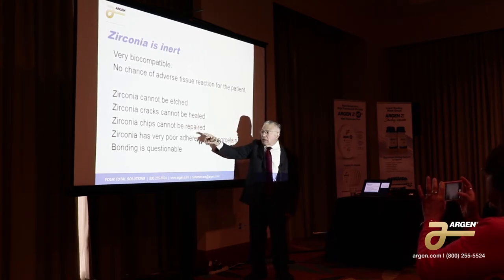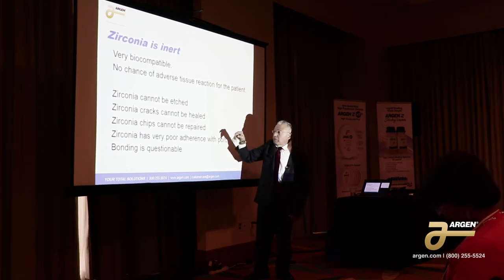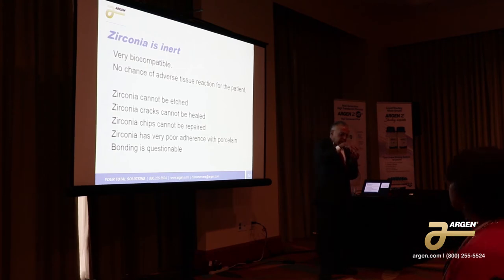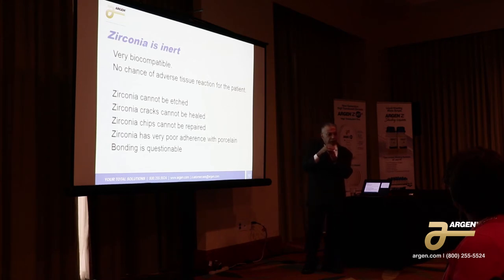The cracks cannot be healed. Any chips cannot be repaired. It has very poor adherence with porcelain. The original porcelains on the zirconia base were actually held together by mechanical stress — so it had to be entirely over it. When you do a cutback and a micro layering, make sure that none of that micro layering actually goes into function. Just keep it on the facial, make it look pretty, but don't allow it to go into function or else it'll chip off.